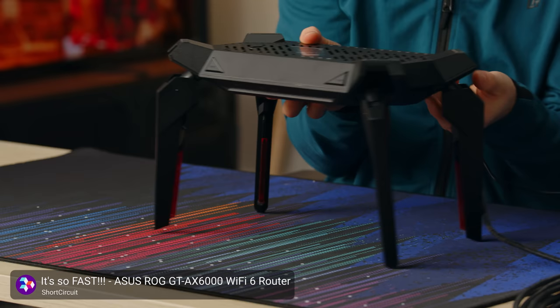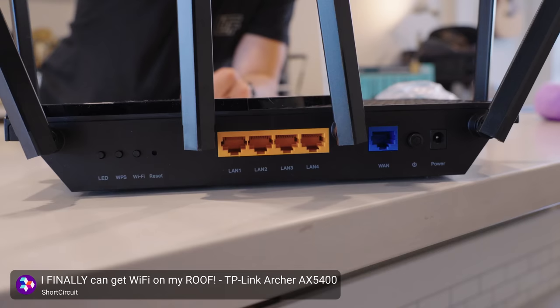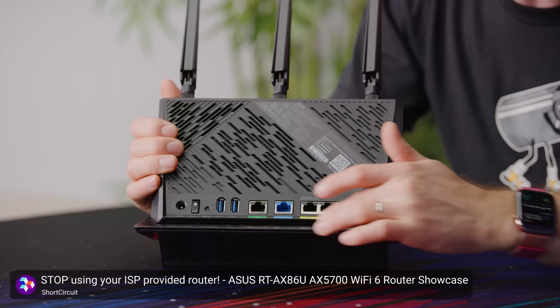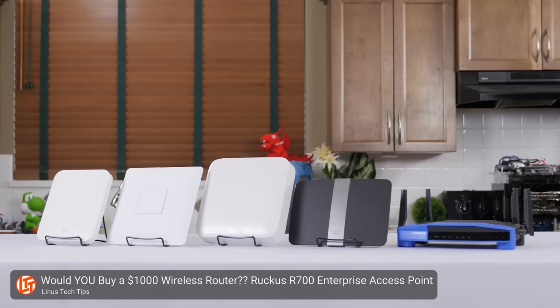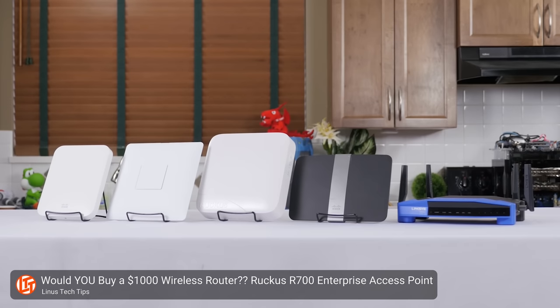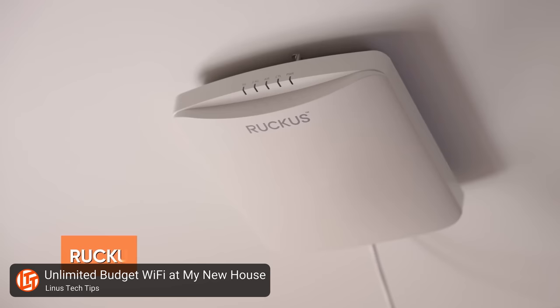One straightforward way to fix your signal woes is to simply get a more powerful router. More antennas and spatial streams is typically a good sign, but you'll also want to read reviews and see just how far other folks have had their signals reach while still being usable with their devices. Another good idea is to stop using the built-in wireless on your off-the-shelf router and instead get a separate wireless access point — basically little more than an antenna with a small amount of internal logic that connects to your main router via ethernet cable.